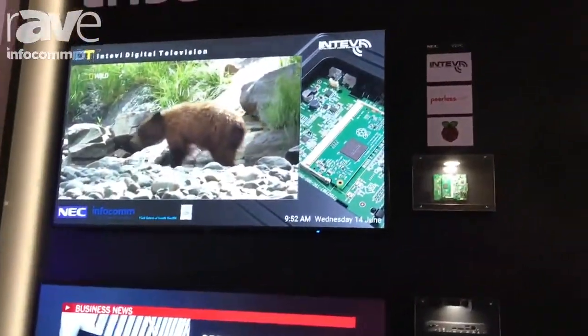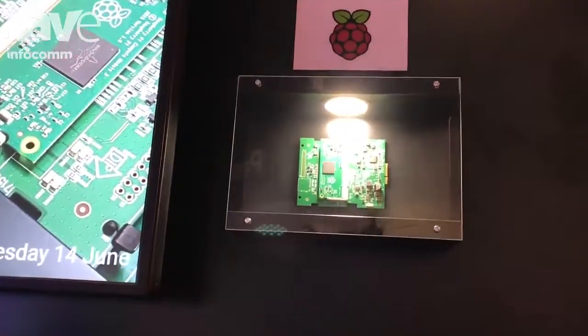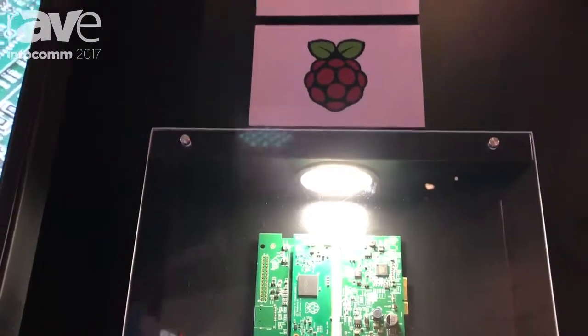What we have here is an embedded solution. This is exactly how it looks in the screen itself. We have an interface board and then we have the Raspberry Pi Compute Module which plugs directly into it. The assembly is very similar to installing a piece of RAM in a laptop — it's very simple and goes very quickly.